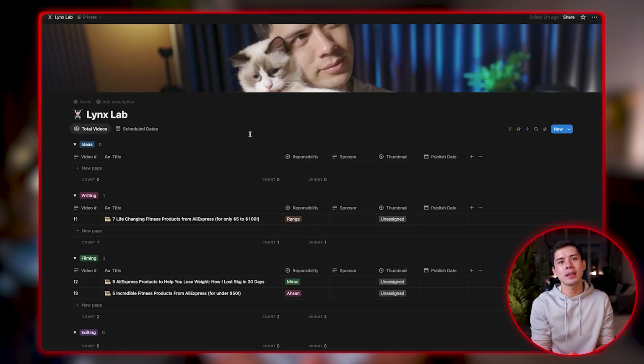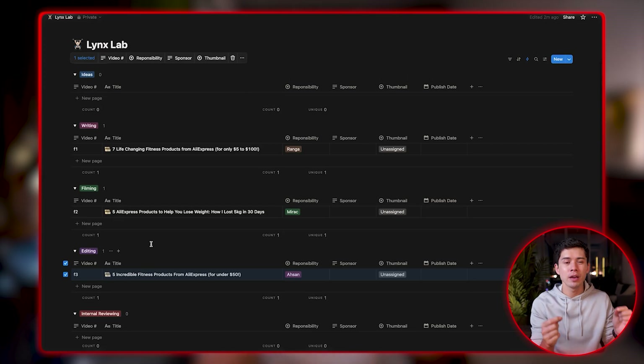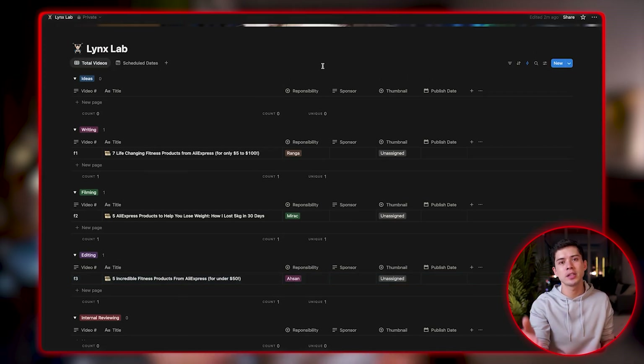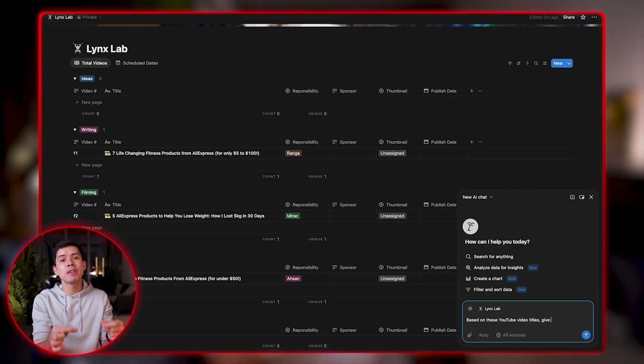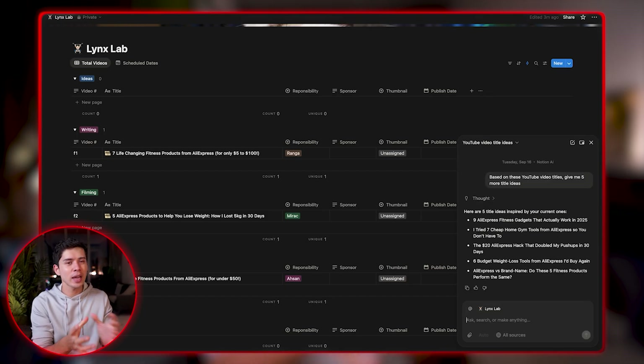It's not just complex workflows that Notion AI can help with — it can do quite simple idea generation tasks, often a lot better than other LLMs, because Notion already has so much context. Since I run my businesses essentially from Notion, it uses that information and context to complete tasks. For example, this is the content calendar of one of the YouTube channels we run. It's like a factory production line where a video starts in the idea stage, then moves to writing, filming, and so on. Because Notion AI already has the context of what videos are in the pipeline, I can ask it: based on these video titles, give me five more video title ideas. And sure enough, Notion AI generates five more catchy YouTube titles.